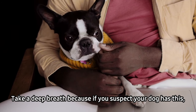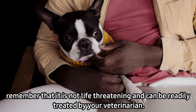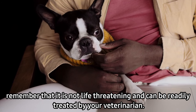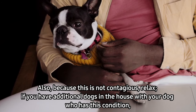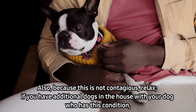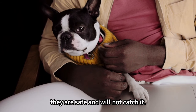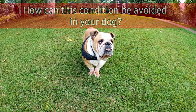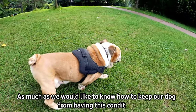Is this contagious? Take a deep breath, because if you suspect your dog has this, remember that it is not life-threatening and can be readily treated by your veterinarian. Also, because this is not contagious, relax if you have additional dogs in the house — they are safe and will not catch it.